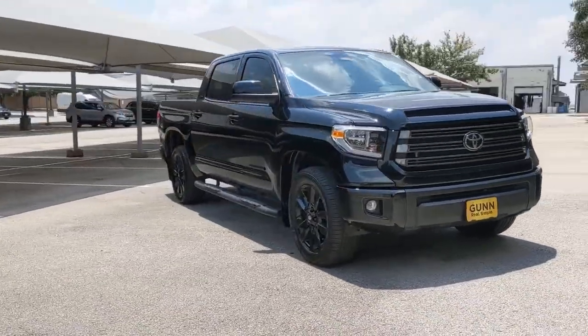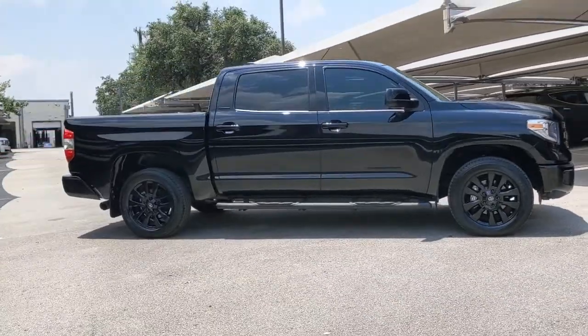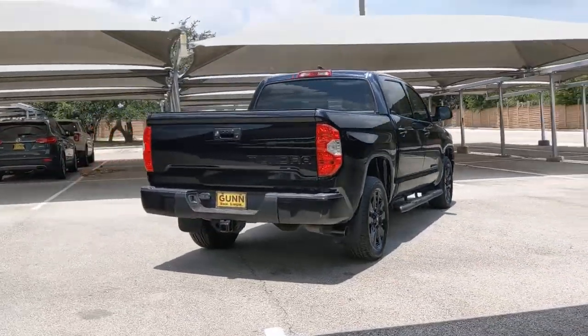Introducing the 2021 Toyota Tundra. This vehicle is an outstanding buy with fewer than 15,000 miles on the odometer. Now is the perfect time to start a fresh new chapter in your traveling life.